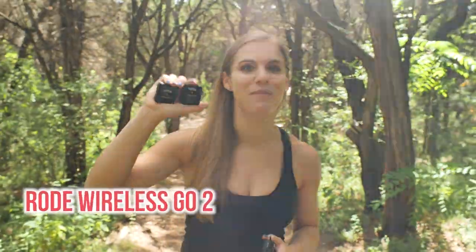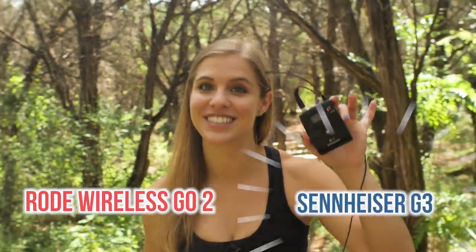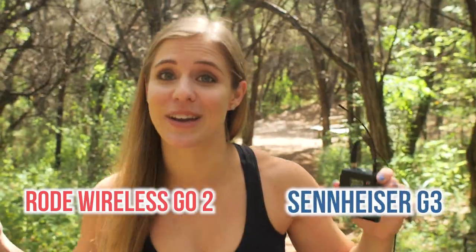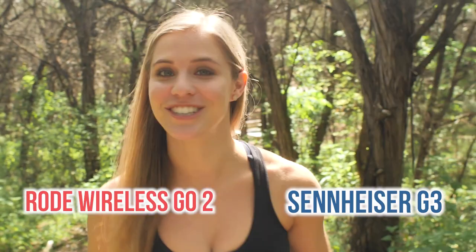In this video, we're going to compare the Rode Wireless Go 2 microphones side-by-side to the Sennheiser G3 microphones to see which one sounds better when plugged directly into the GH5.